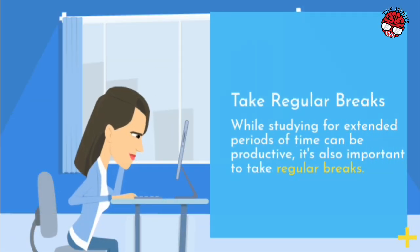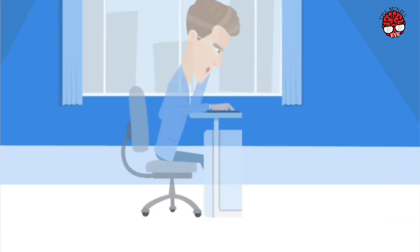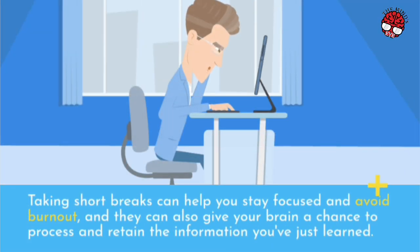Take Regular Breaks. While studying for extended periods of time can be productive, it's also important to take regular breaks. Taking short breaks can help you stay focused and avoid burnout, and they can also give your brain a chance to process and retain the information you've just learned.